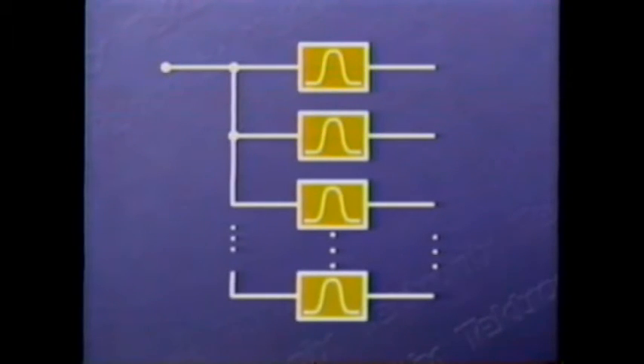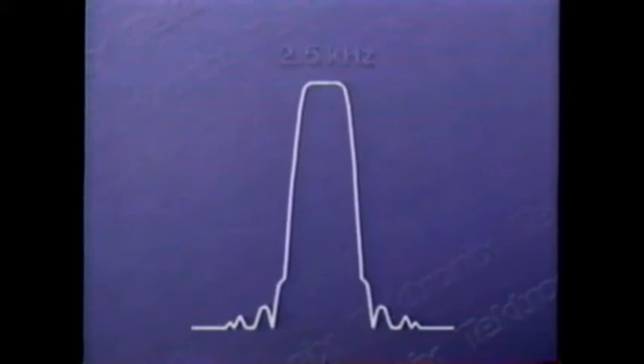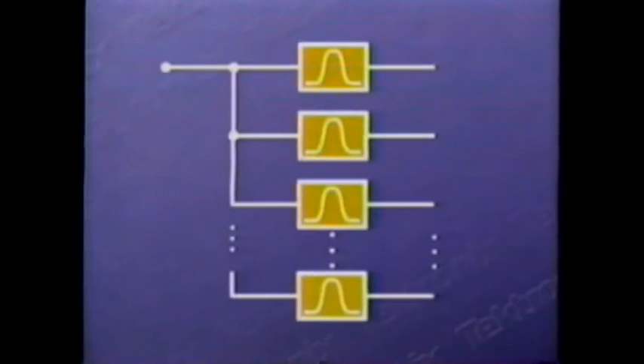In real-time spans, the filter bank produces spectrums at a rate that is twice the bandwidth of the filter. For example, when the 3052 is in a 2 MHz span, the filter bandwidth is 2.5 kilohertz. Spectrums are output at a 5 kilohertz rate — real-time output, twice the filter bandwidth. The spectral output rate ensures the integrity of the data.